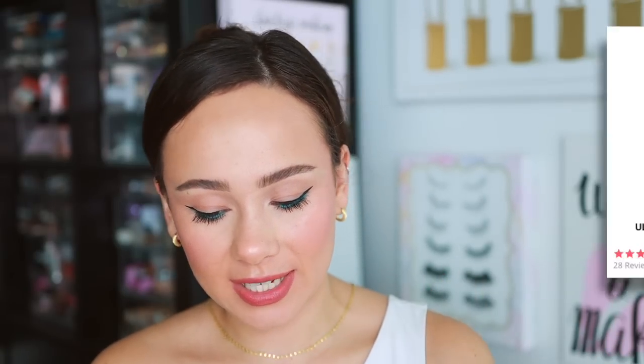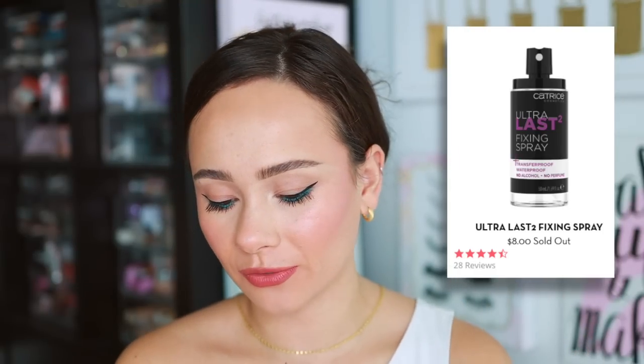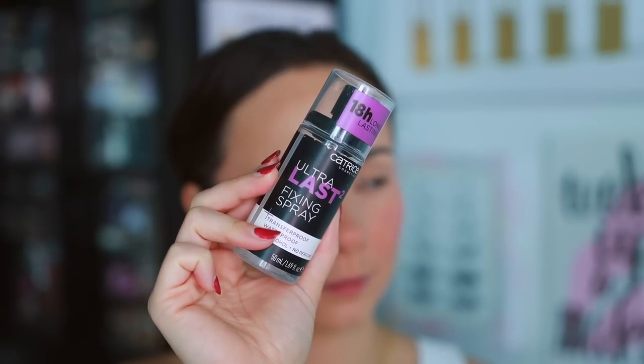The last complexion product is the Patrice Fixing Spray, supposed to be waterproof and transfer-proof. I'm always more inclined to reach for my Charlotte Tilbury setting spray — that one I know makes my makeup last longer. I haven't noticed anything too special with this one, and it makes my face really wet which I don't love. Patrice does have other great setting sprays I really love, but this particular one hasn't stood out to me.